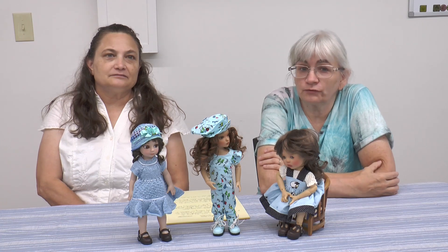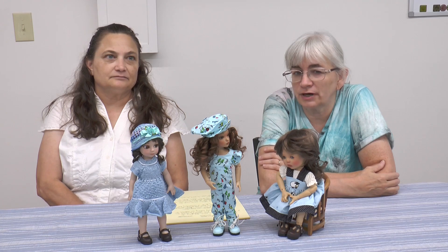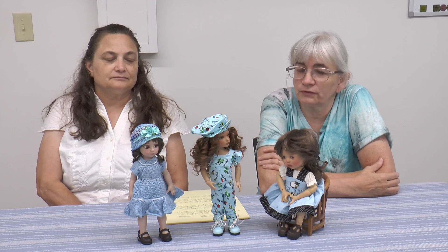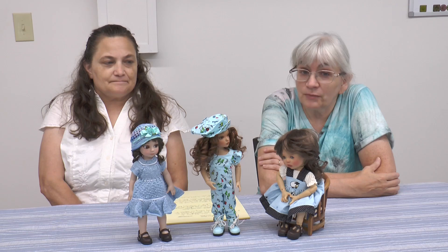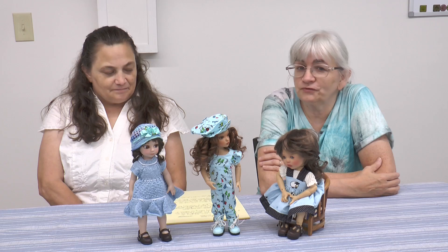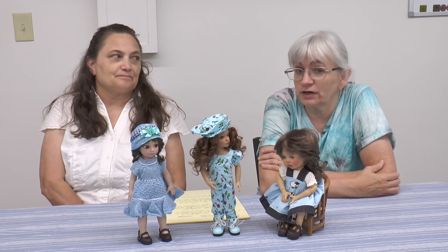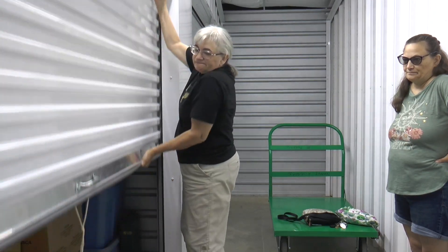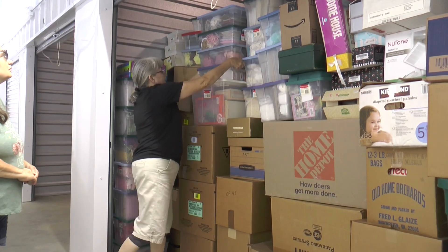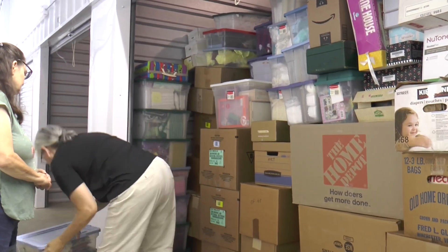I've been a member of a doll group for a number of years, and two years ago we lost one of our dear members. I was able to work with her children and purchase the dolls from her estate — her entire collection — but I didn't know how many she had. I really had no clue. Friends who live closer arranged to rent a truck and pack the dolls for me, and the collection takes up an entire 15-foot storage unit.